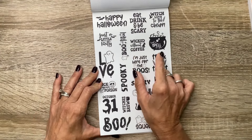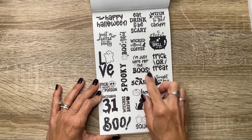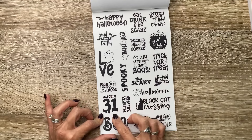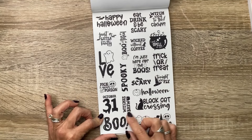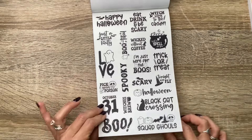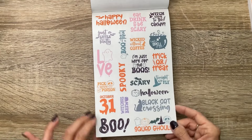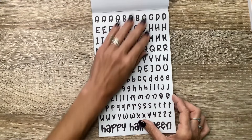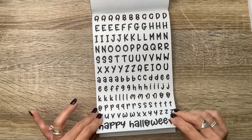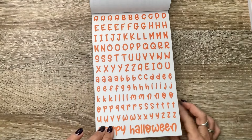More quotes: 'Bootiful,' 'Wicked without coffee,' 'I put a spell on you,' 'Spooky,' 'I'm just here for the booze,' 'Trick or treat,' 'Scary,' 'Tonight we fly,' 'Pick your poison,' 'October 31st,' 'Witches brew,' 'Halloween,' 'Black cat crossing,' 'Boo' and 'Squad ghouls.' So we have those on clear in black and also in clear with colors — isn't that pretty? And we've got some alphabet stickers too, kind of a spooky alphabet. This says 'Happy Halloween' in black on clear and in orange on clear.